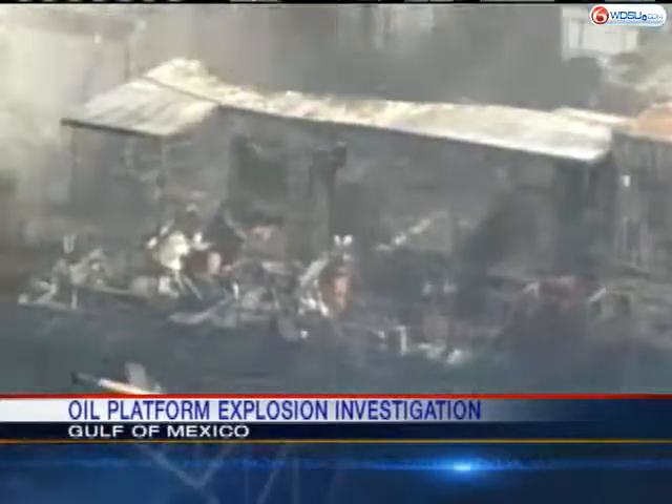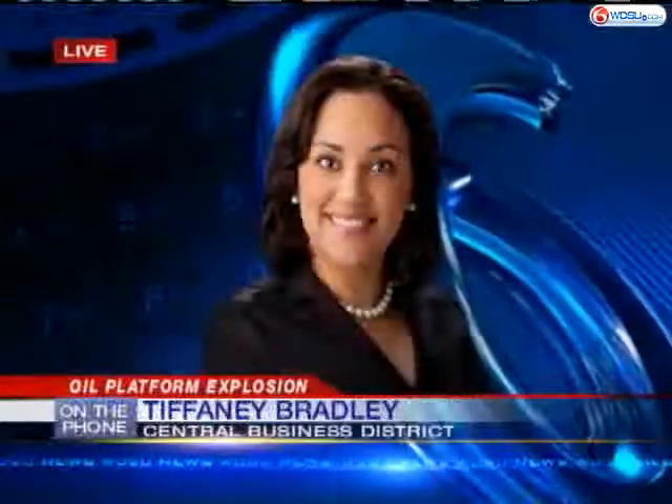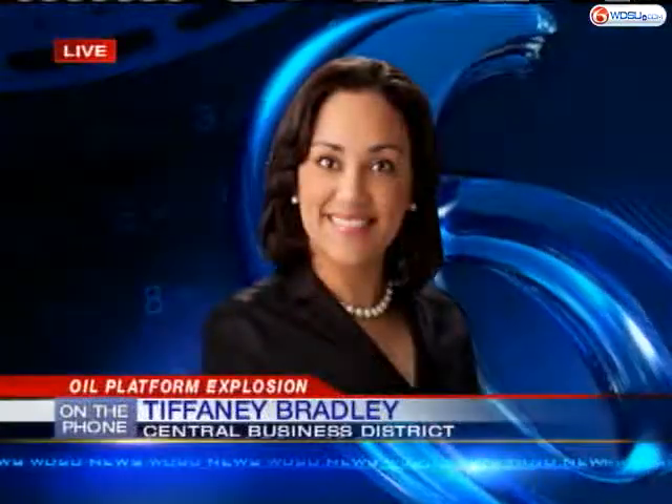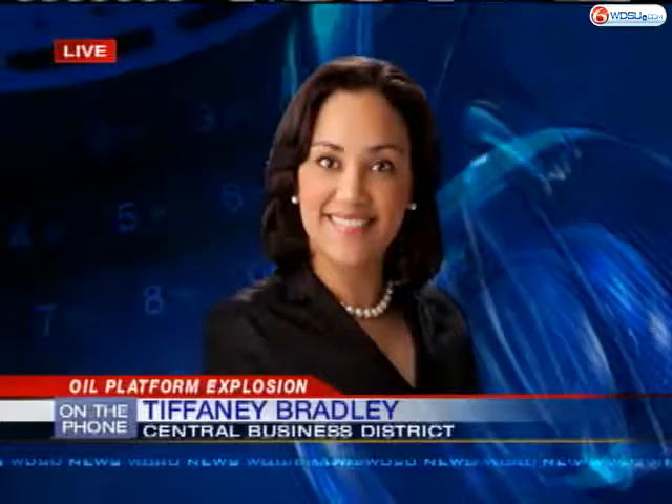Will past inspections have any effect on this current investigation? Investigators say right now they're focusing more on what problems occurred yesterday, and past violations won't be considered because during an inspection, if something is wrong, companies are given a number of days to fix the problem.